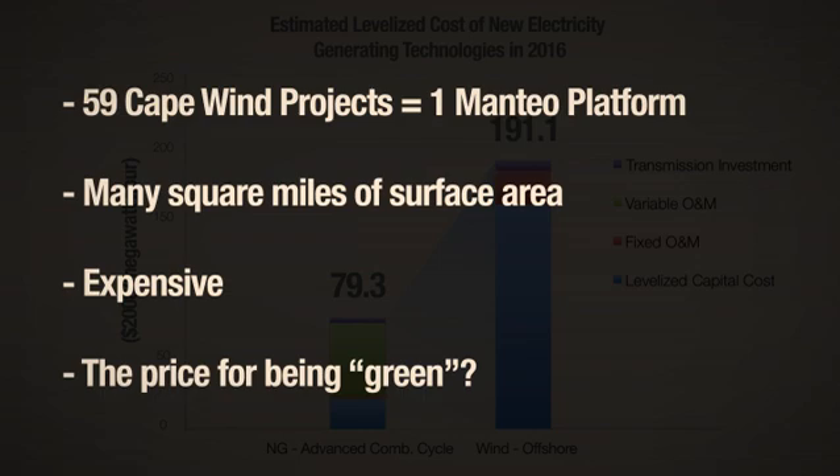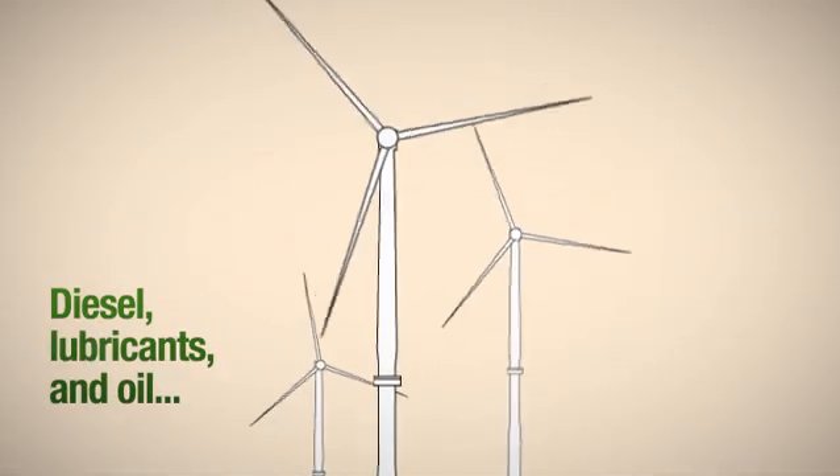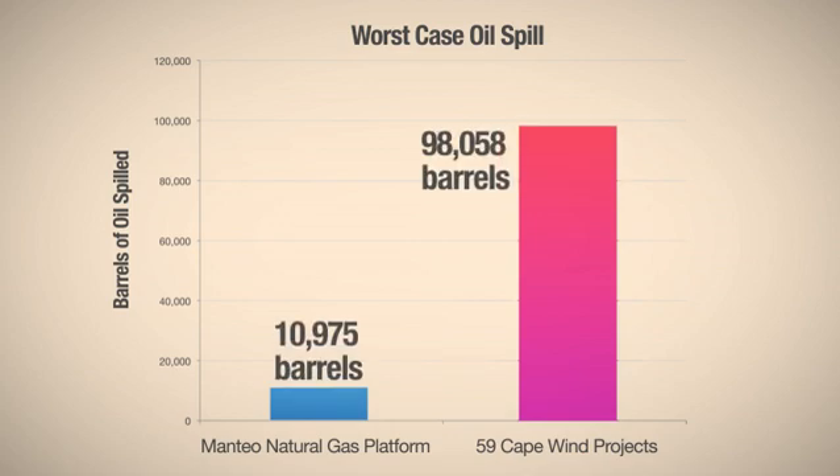But that's the price for being green, right? Well, not so fast. There's a lot of diesel lubricants and oil inside of wind turbines and their service platforms. So much so that if a hurricane completely destroyed the 59 wind farms, there would be nine times as much oil spilled into the water than if the natural gas platform was destroyed.